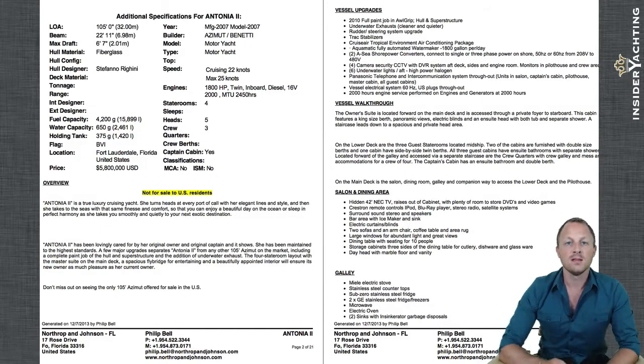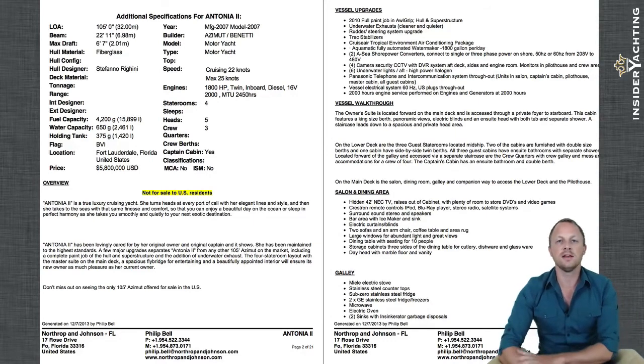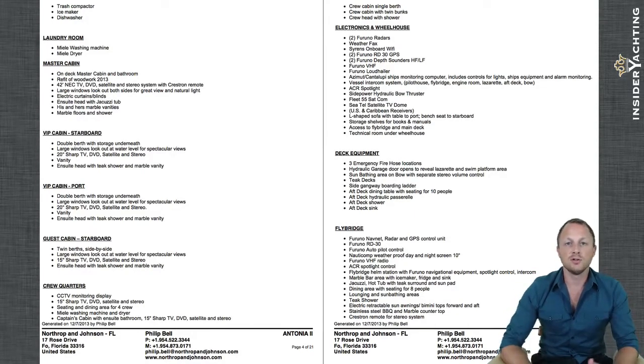The AC shore power converters are not standard on most Azimut builds, as mentioned earlier. The 2,000-hour service was just done on the main engines and generators. There are also a few other things like CCTV and a Panasonic telephone system on board. All the work has been done by the captain and proactive owners so it's in very good condition. The write-up also details the galley equipment, including upgraded industrial-type equipment like ovens, burners, and exhaust fans.